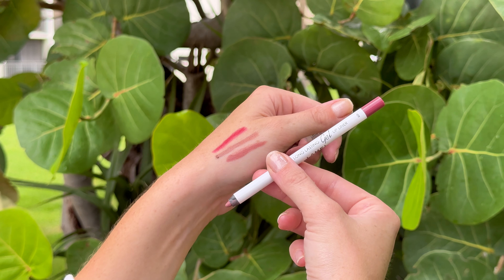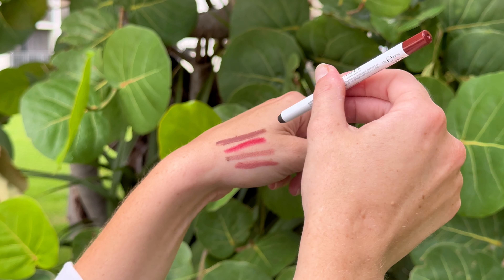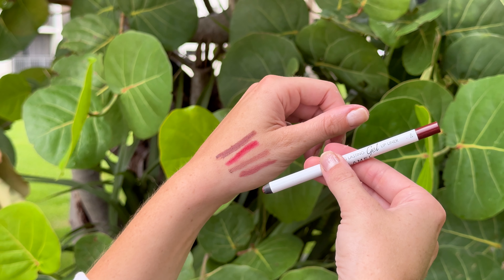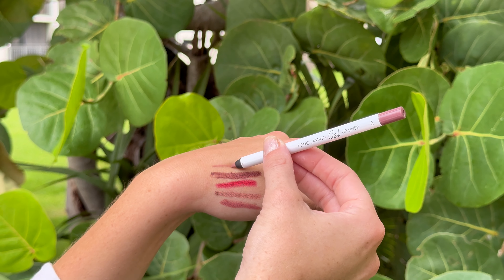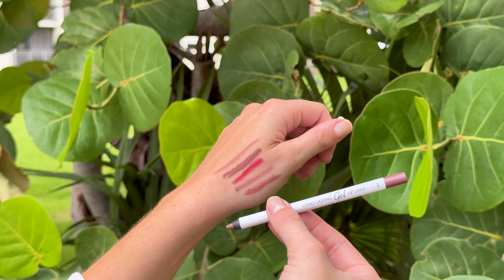Whether you're going for a natural nude or a bold red, this set has got you covered. The only reason it's not a perfect 5 is that the pencils can be a bit challenging to sharpen, but once you get the hang of it, they're pure magic. Overall, it's a lovely set that adds that perfect touch of color and precision to your lips.